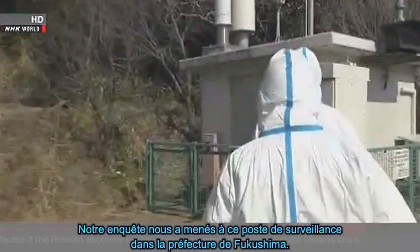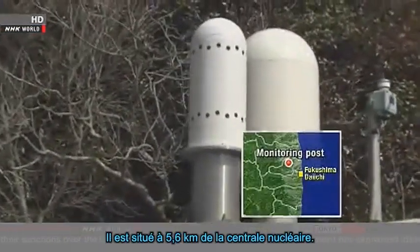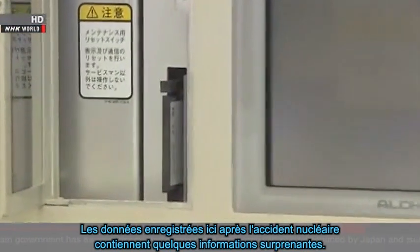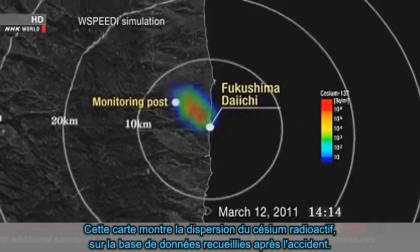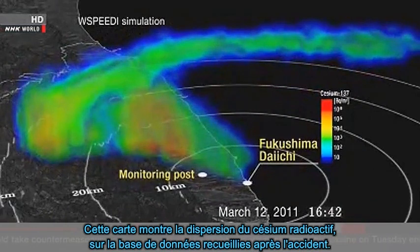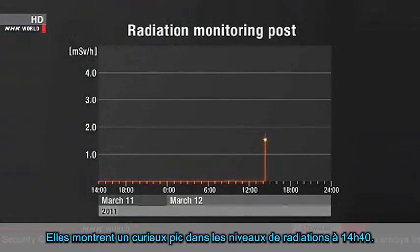Our investigation brought us to this radiation monitoring post in Fukushima Prefecture, located 5.6 kilometers from the nuclear plant. The data recorded here after the nuclear accident contained some surprising information. This map shows the dispersion of radioactive cesium based on data collected after the accident, and here's the detailed data from the monitoring post.